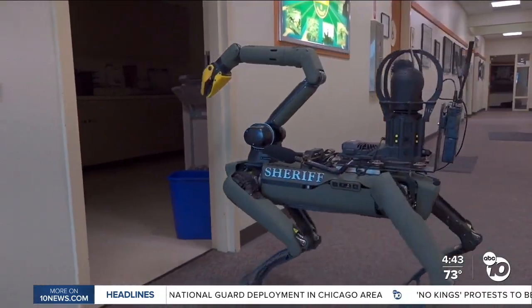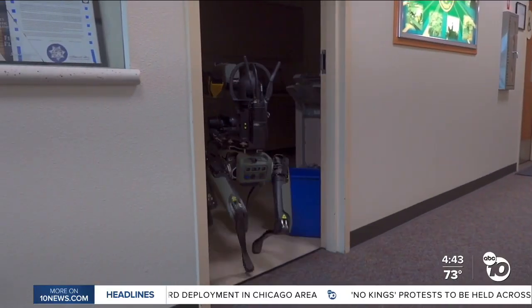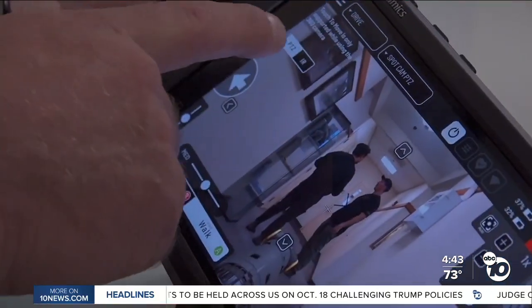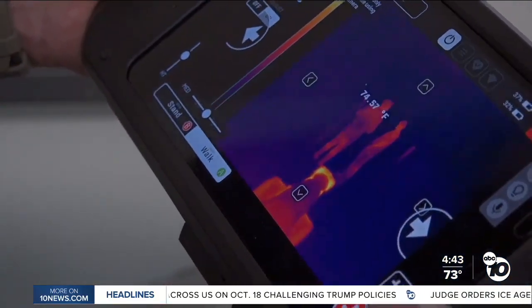Our quadruped robot can make entry, go inside, go upstairs, downstairs. It can use its various cameras to look around corners — it's got infrared cameras as well as thermal cameras.